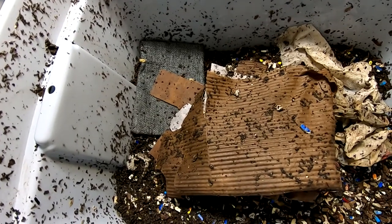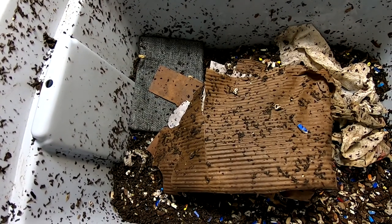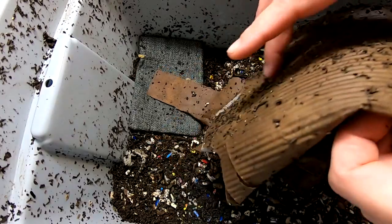But that's not what we're doing today. Today we're doing an update on the cocoons to see how they are doing.